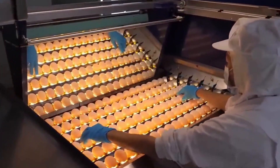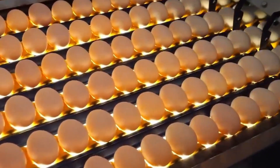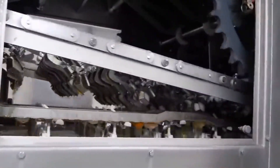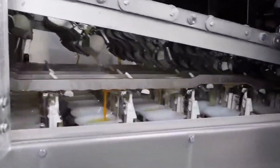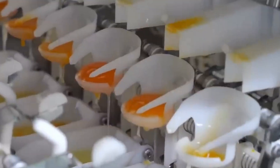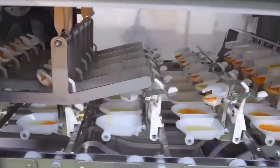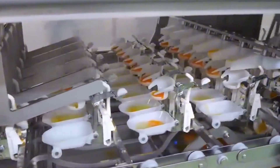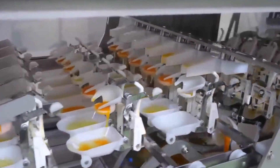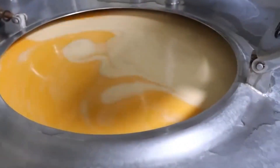Candling involves passing each egg over a bright light to inspect its internal contents. Once sorted, the eggs proceed to the separation phase. Mayonnaise production requires only the yolks. Specialized egg-separating machines crack each egg and divide the yolk from the white with remarkable precision. The yolks are collected in stainless steel containers and kept at a controlled temperature to preserve their consistency and microbial stability.